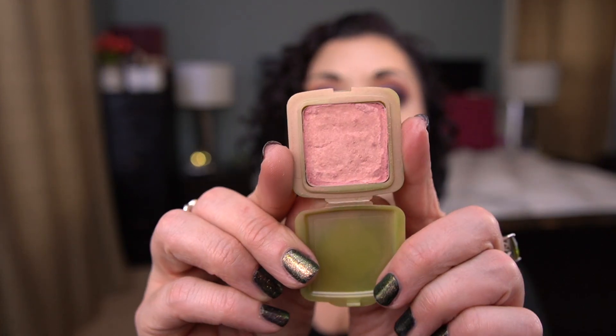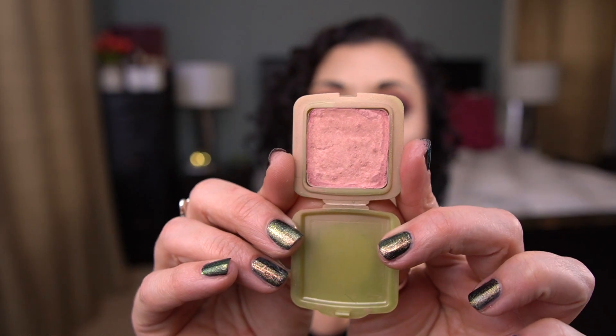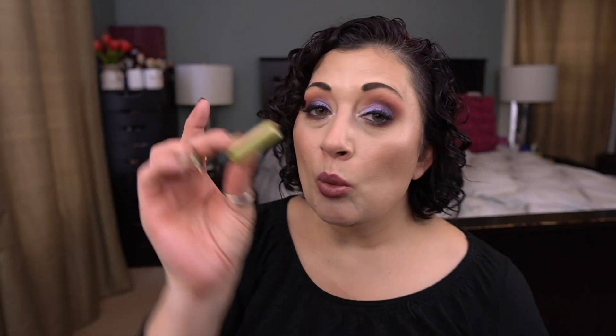There are two blushes that I want to work on finishing. The first one is in a project right now — it's by Benefit, the Dandelion Blush, and it's in my Fifty Shades of Green. I had to repress it because no powder was coming up on my brush, but now there's a good amount of pigment and I actually get color on my face. I definitely want to finish this before I get a tan — the project ends in April, so that'll happen.